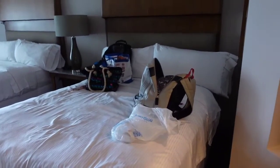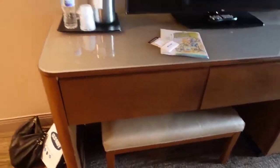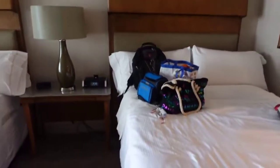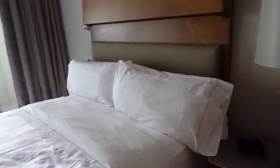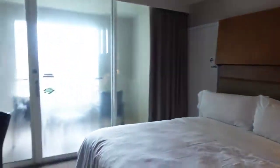They have a really nice tall mirror. So this is one of the beds - it's a queen bed. It has a really big TV. Here's another queen bed, so we have two queen beds in here.